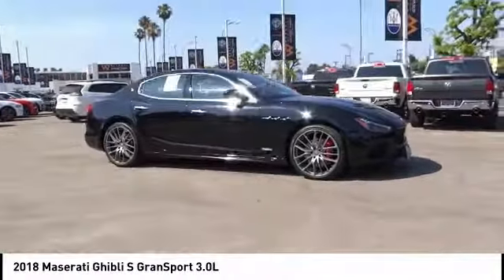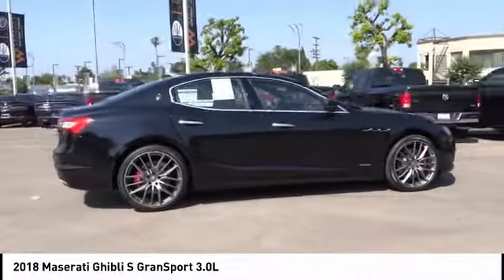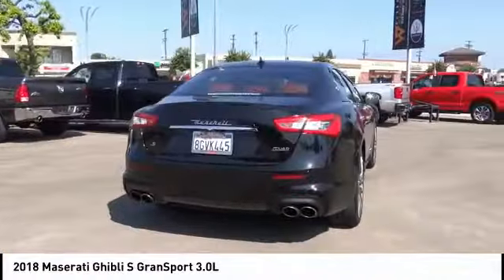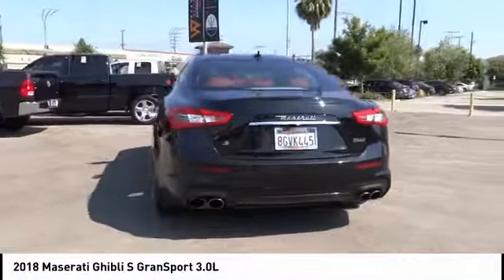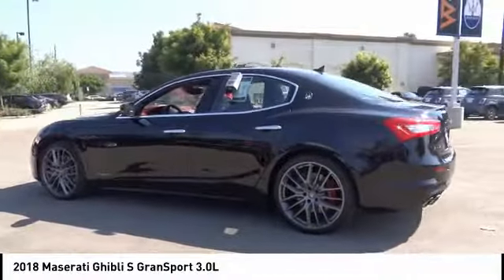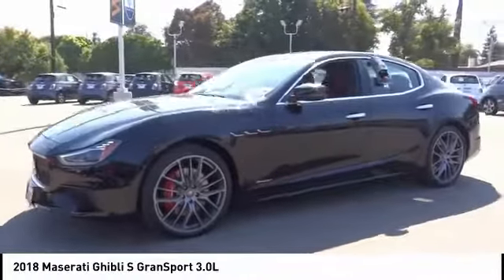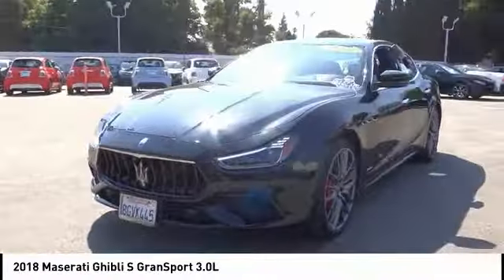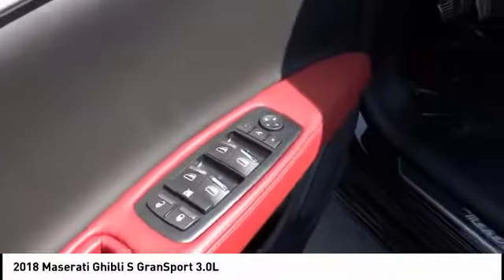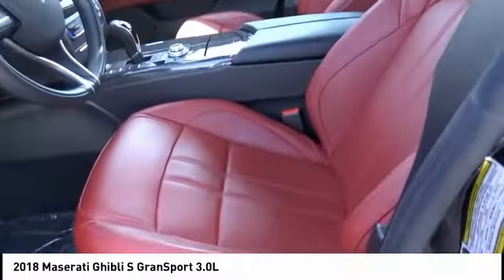Stop by and take a look at the 2018 Maserati Ghibli — a perfect combination of luxury and power while still providing a functional driving experience. The exterior styling screams Maserati, while the interior offers comfortable seating and well-defined dashboards. And it is priced below $65,000.